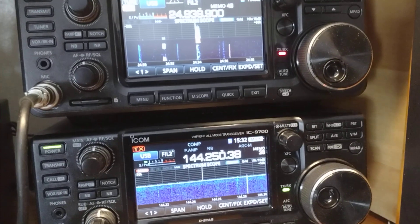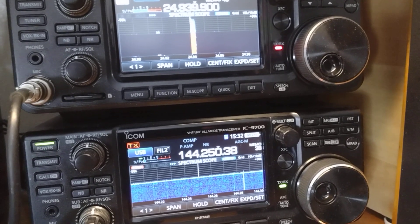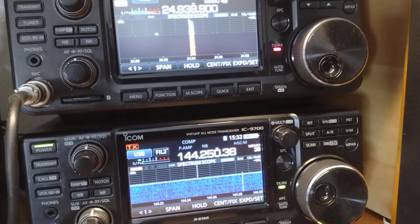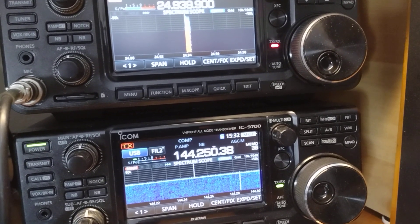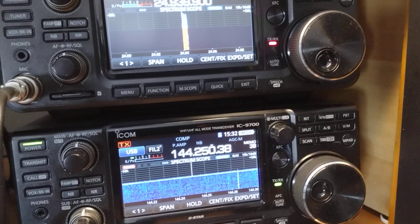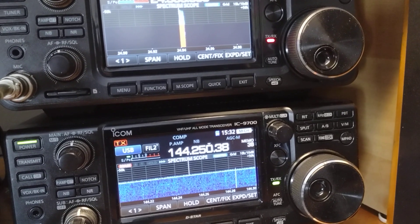Very good, nice setup. You've definitely got it all together over there for sure. Anyway my friend, I'm going to say 73s, you take care. I've got to get out of here and go do a few things. This is Kilowatt 2 Charlie Sierra X-Ray, 73s for now.